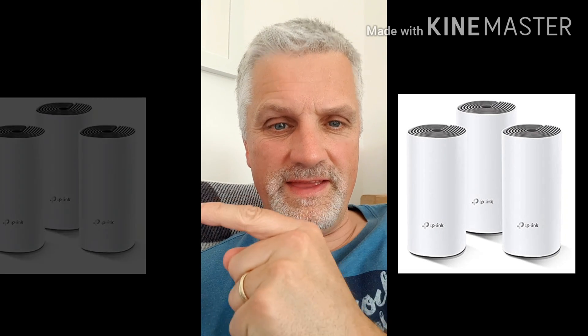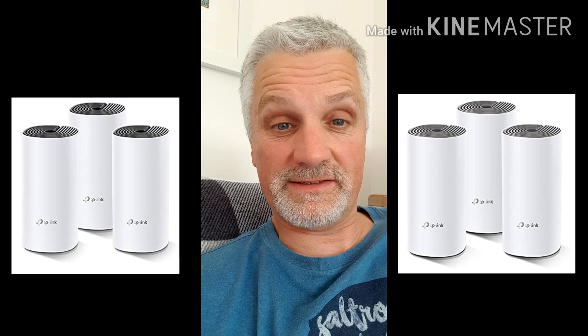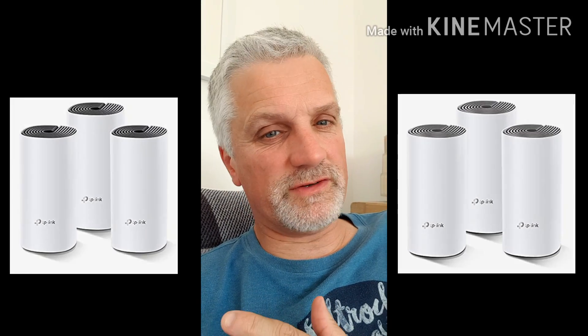Straight off the bat, you'll notice that the E4 looks like that and the M4 looks like that. Yes, they look pretty much identical, but as we all know with a lot of cars, it's what's under the bonnet that really matters. I've gone through the TP-Link Deco website and analyzed all of the specifications, and I can honestly say there's not a lot between them.